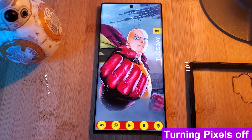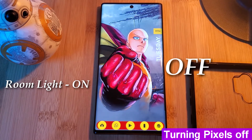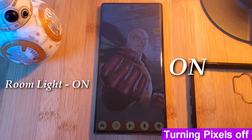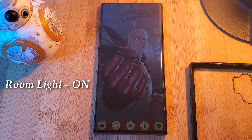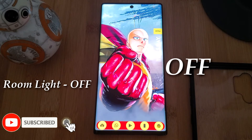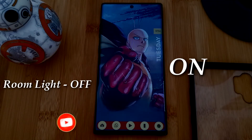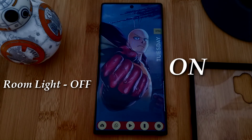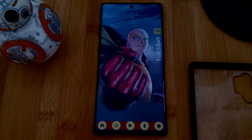My second tip would be to grab a pixel filter app from the Play Store. Unlike blue light filters, these pixel filters work by applying an overlay of black pixels on top of your phone's display, meaning that less of your phone's pixels will be turned on — potentially reducing battery consumption, but more importantly reducing the amount of light emitted by your phone and straining your eyes.